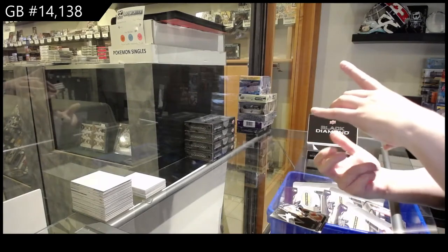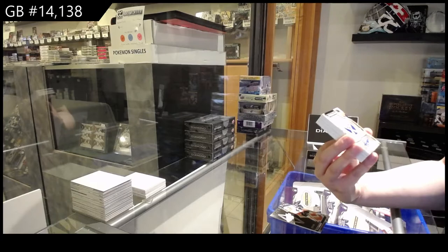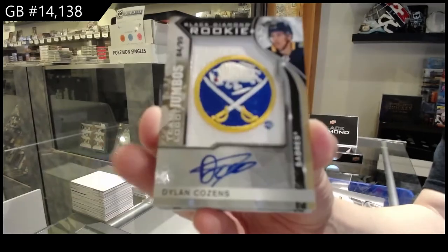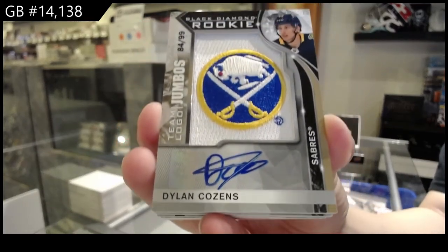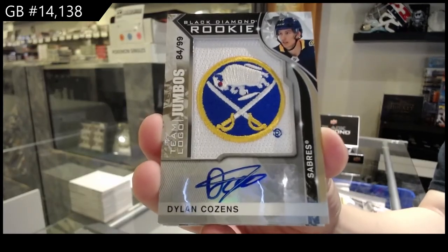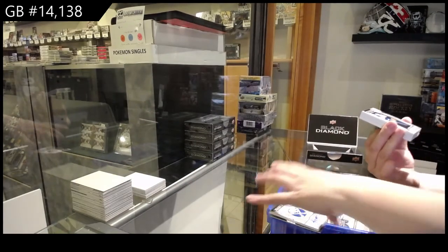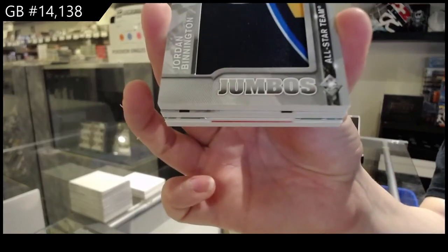For the Buffalo Sabres, team logo rookie auto, number 299, Dylan Cousins. We've got an All-Star Team Logo Jumbo for St. Louis, Jordan Bennington.